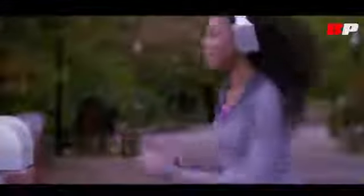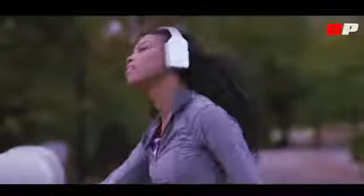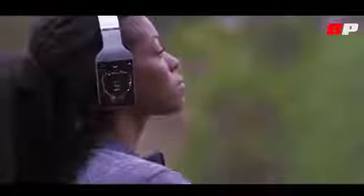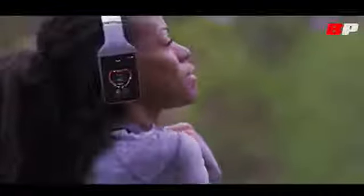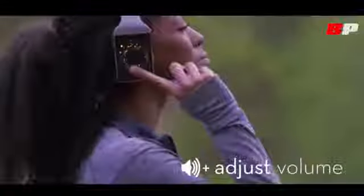Vinci is the perfect companion. It learns from your heart rate, activity, and preferences to better understand and suggest the perfect song for the moment. Hey Vinci, what's my average running speed and heart rate? Your average running speed is 5.2 miles per hour. Heart rate is currently 110 beats per minute. Vinci's local storage and 3G coverage means you don't have to carry your phone — it's just you and Vinci on the go. How about I play your workout playlist from Spotify?